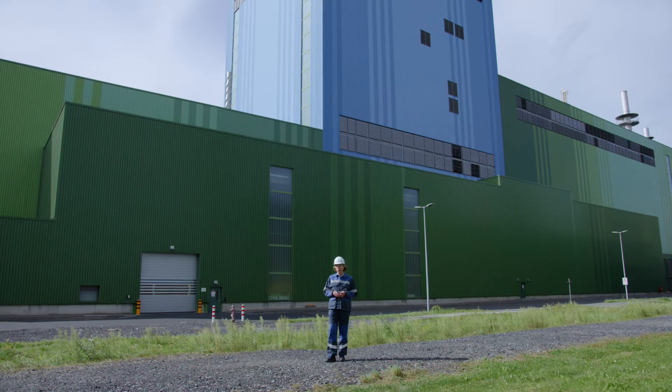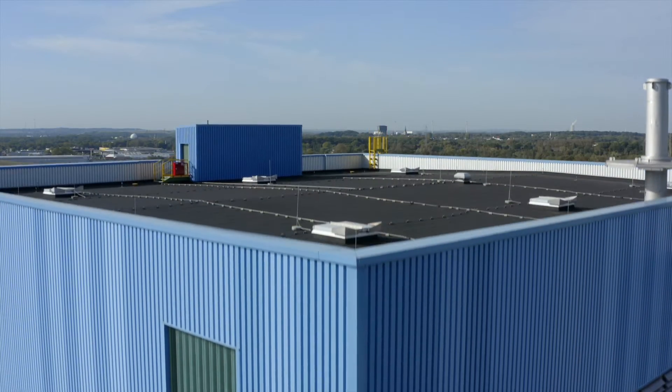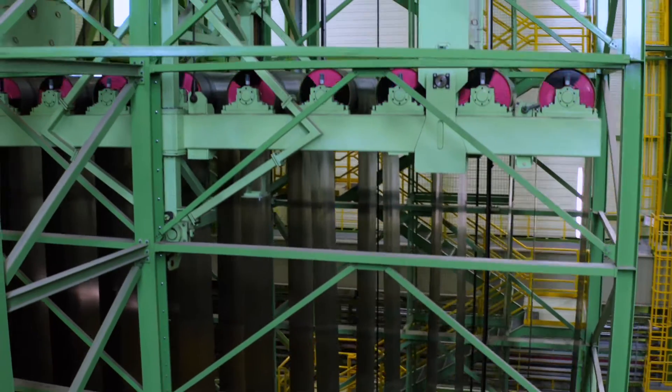From here you can see the dimensions of the new hot-dip galvanizing line. It's around 350 meters long and 65 meters tall. For those of you from this region, that's the height of the Dortmund U Tower. On the new line, we produce around 550,000 metric tons of high-quality hot-dip galvanized steel per year.